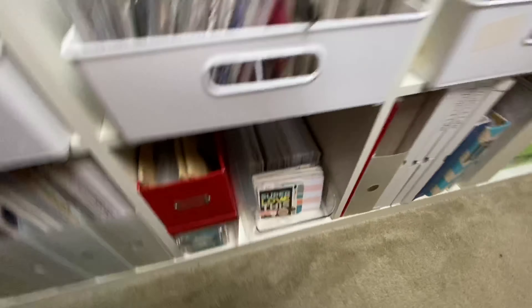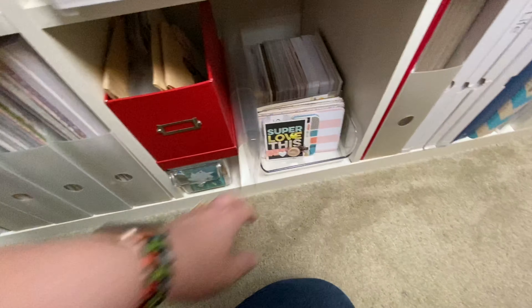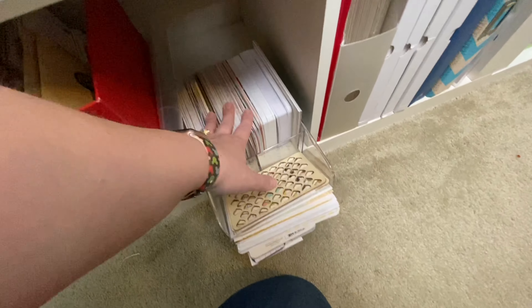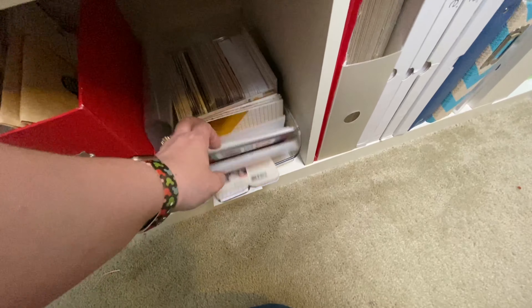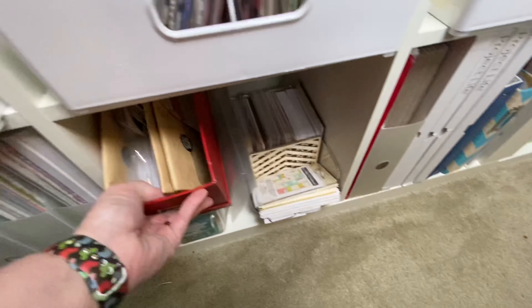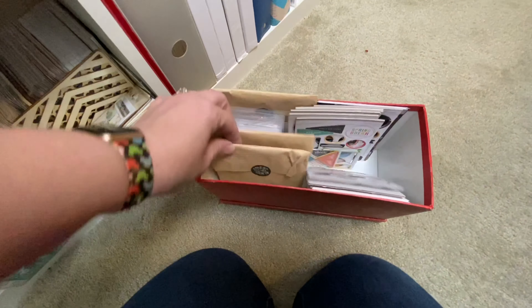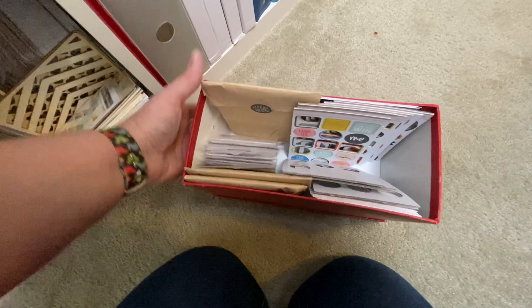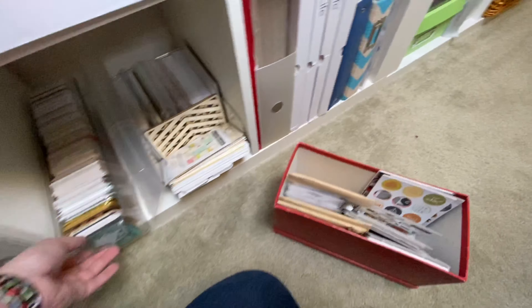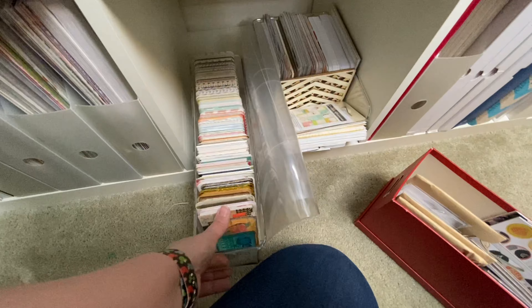Down here is where all my pocket cards live. A fridge bin holds my four by six cards and funky shapes. This is where I do all my Stories by the Month — these are the months I still have to do, the leftovers, and the leftover stamps which I'll be selling. And then these are my three by four cards and some page protectors I'll be using to wrap up my 2018 Stories by the Month.